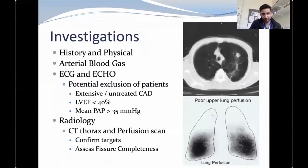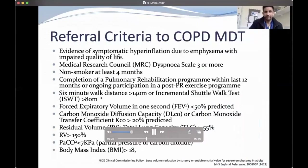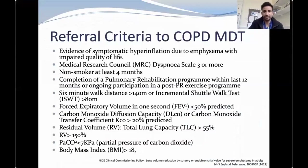Investigations typically include history and physical examination, arterial blood gases, performance examinations like shuttle walk tests, and ECG and echo to assess operability. We look for extensive coronary artery disease, poor ejection fraction, or high pulmonary artery pressures as potential exclusion criteria. Radiology includes CT scans and different types of perfusion scans. My colleague Mr. Granato will now take over.